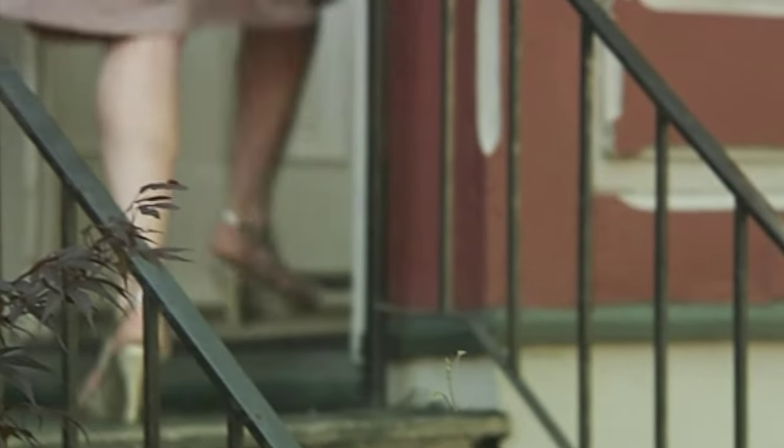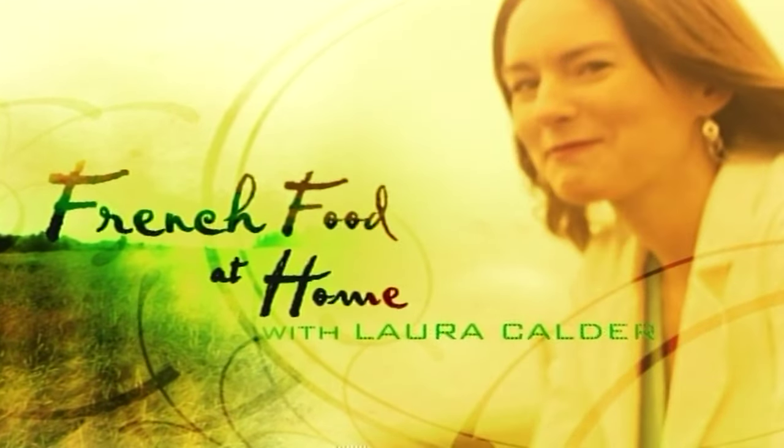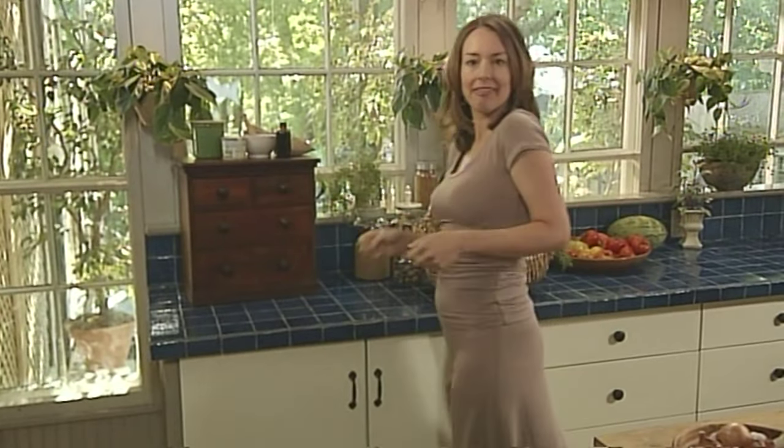Never let being broke get between you and your appetite. Shouldn't matter if you're broke or not, frankly. You should always be economical in the kitchen. It's only ethical.